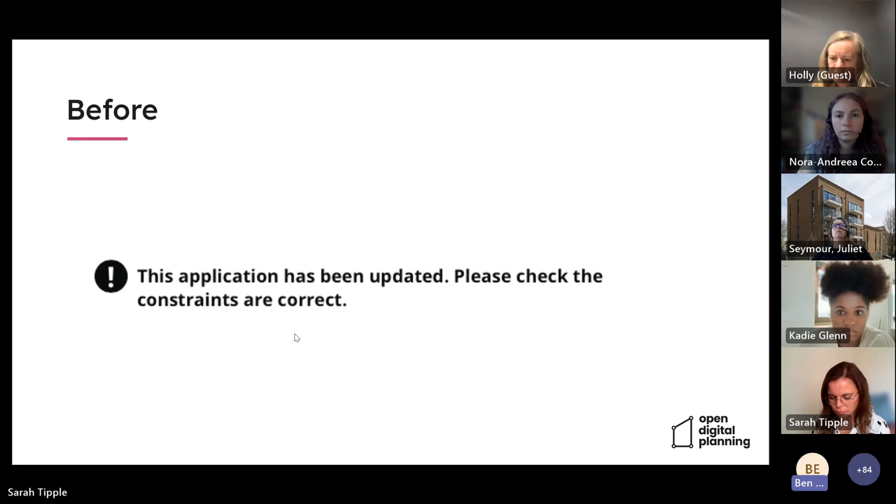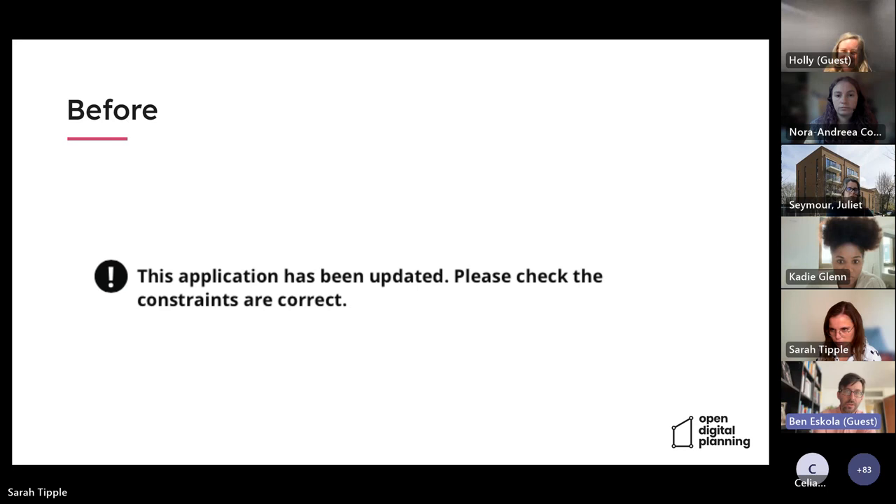Ben, a developer at Unboxed, has been working on updates to constraints based on changing red line boundaries. Previously, the constraints received from PlanX when the application was created were the only ones stored, so if the red line boundary was ever changed after that point, the constraints would be out of date. The system only displayed a notice telling the officer to manually check, which was a stop-gap measure — doing the bare minimum to flag something was out of date, but nothing more.